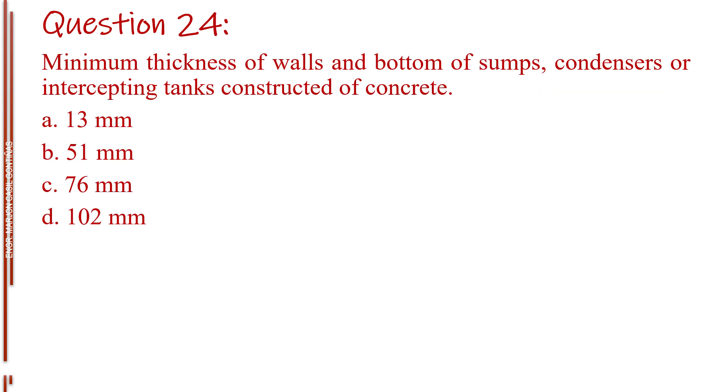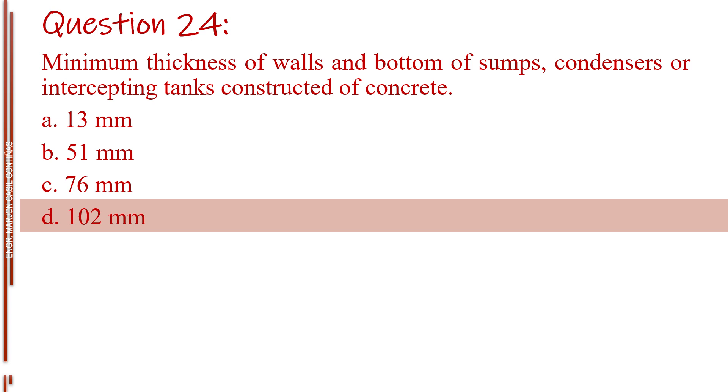Question number twenty-four. Minimum thickness of walls and bottom of sumps, condensers, or intercepting tanks constructed of concrete. Letter A, 13 millimeters. Letter B, 51 millimeters. Letter C, 76 millimeters. Letter D, 102 millimeters. The answer is Letter D, 102 millimeters.